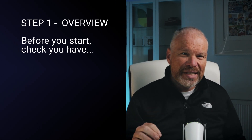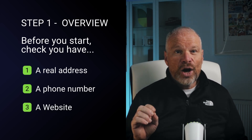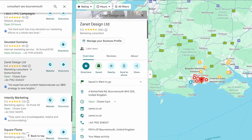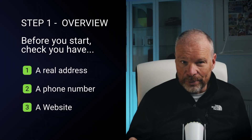First, make sure your business has at least: number one, a real address; number two, a phone number; and number three, a website. Once you have those, you're ready to set it up, and it will look like this when it's complete. You can get found on Google Maps, on Google Search, on AI mode — all these ways are how your business will get found.